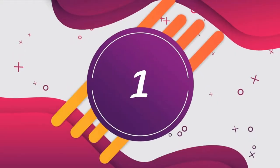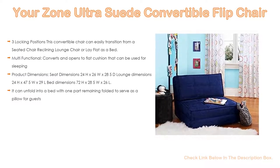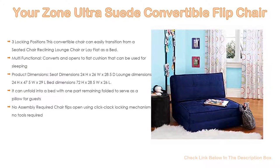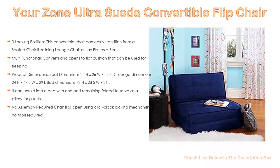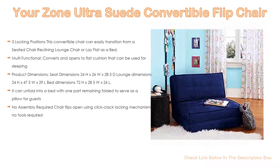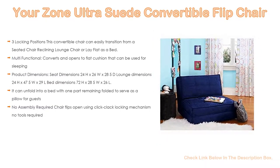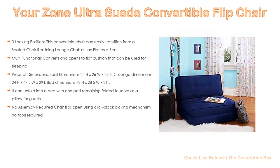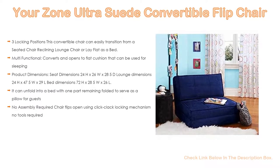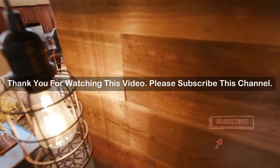Number 1. The YourZone ultra suede convertible flip chair is the most popular product in our experience. It features three locking positions and can easily transition from a seated chair to a reclining lounge chair or lay flat as a bed. It is multifunctional and converts to a flat cushion that can be used for sleeping. Product dimensions: seat 24H x 26W x 28.5D inches; lounge 24H x 47.5W x 29D inches. It can also unfold into a bed with one part remaining folded to serve as a pillow for guests. No assembly required — the chair flips open using a click-clack locking mechanism, no tools required.